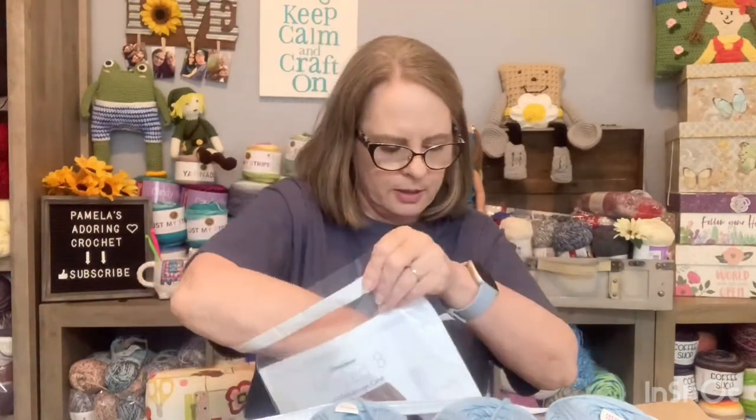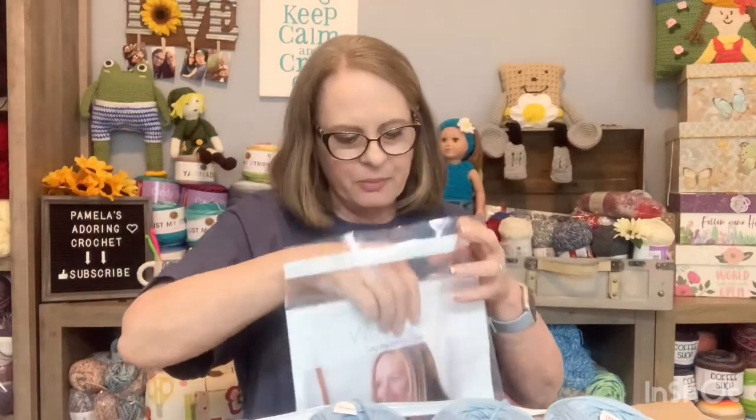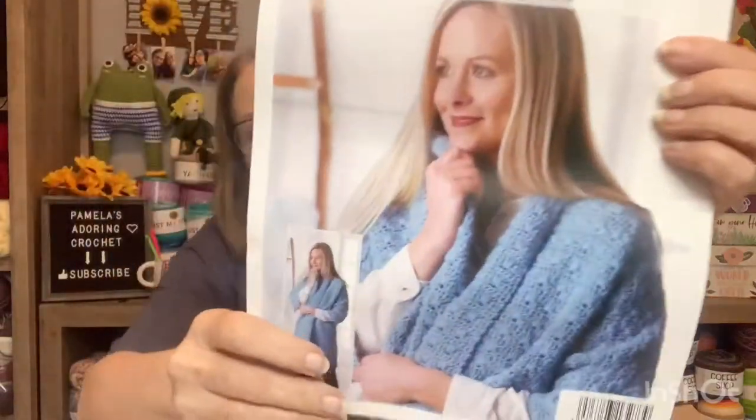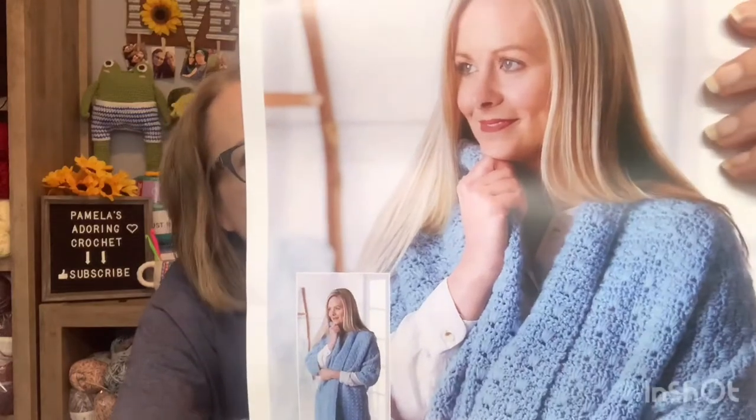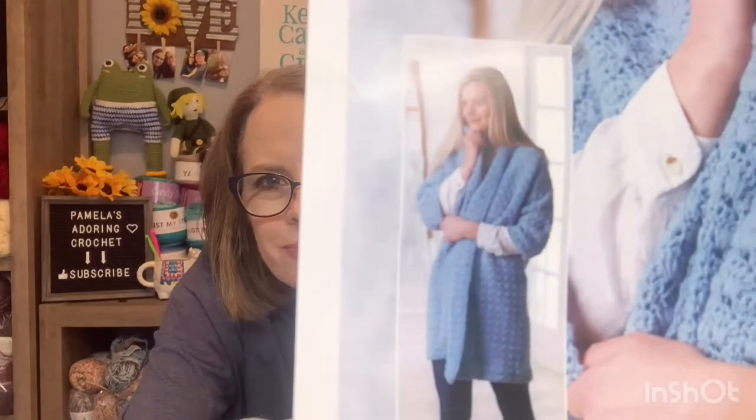The pattern — it comes with a tag that I can put in her... I'm going to call it a robe. So I can put it in her robe — that's what it looks like to me. The pattern says 'Lazy Day Lounge Cardi.' Let's see, there it is up close. It kind of looks like a robe or something to me.